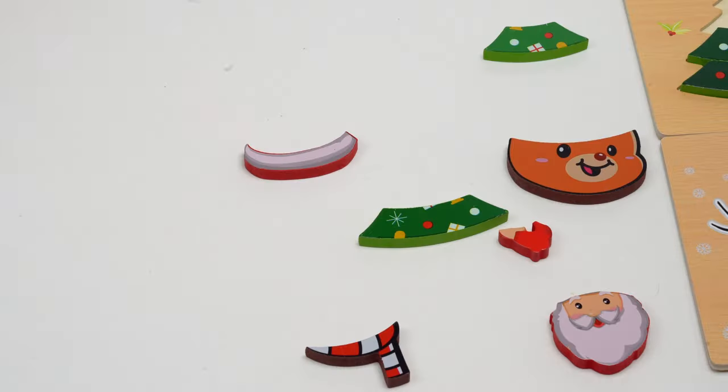So here's our last puzzle to finish — we know this one is going to be Santa Claus. Where do you think this piece would go for Santa? Would it go this way? No, that doesn't fit right. Oh, it's the trim on the jacket! There are only two pieces left — here's Santa's hand, and last is Santa's face.